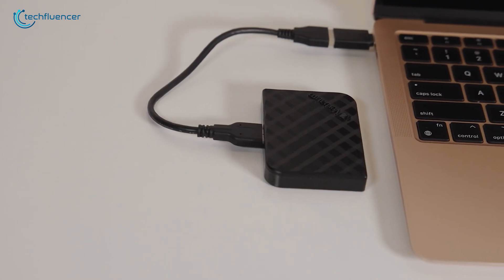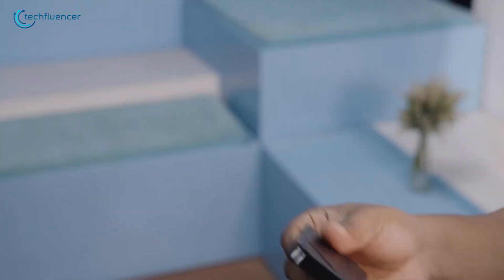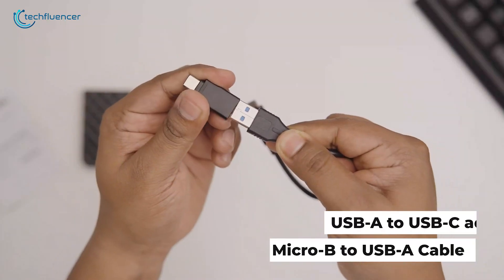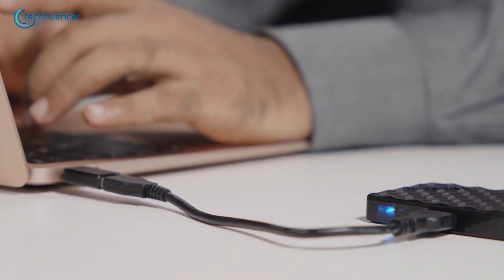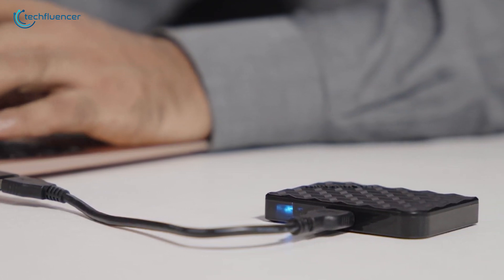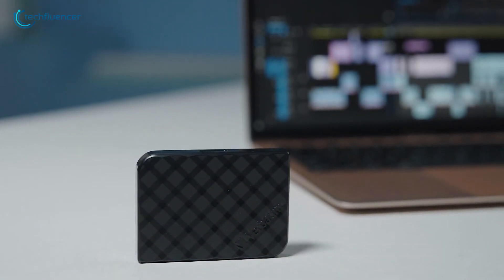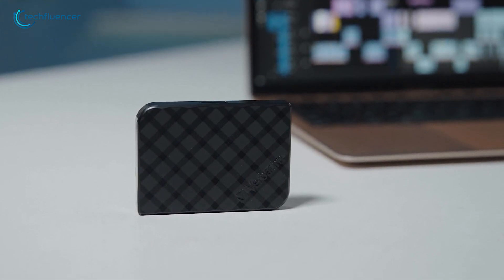Verbatim even includes extra cables, like a micro USB to USB-A and a USB-A to USB-C adapter, so you're covered no matter what. Plus, it comes with Niro Backup software, which is easy to use and makes saving your files stress-free. After relying on this drive daily for months, it's safe to say the Store & Go Mini is a dependable and well-thought-out storage solution.